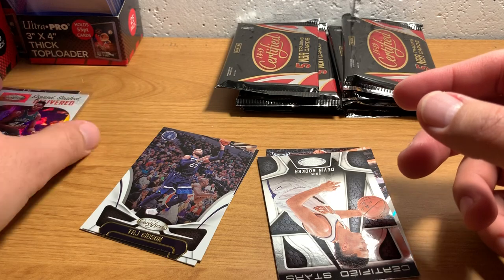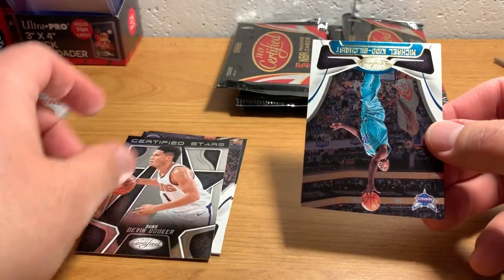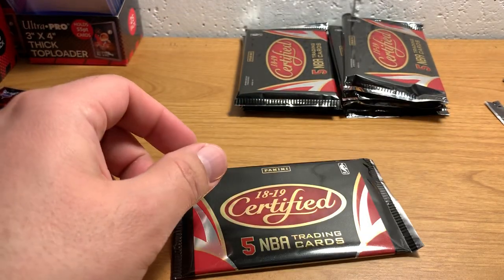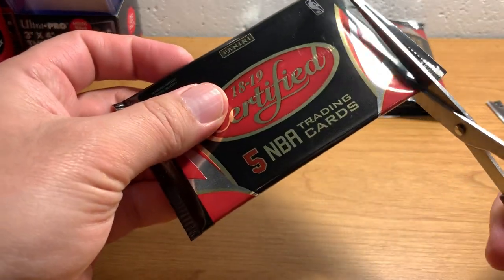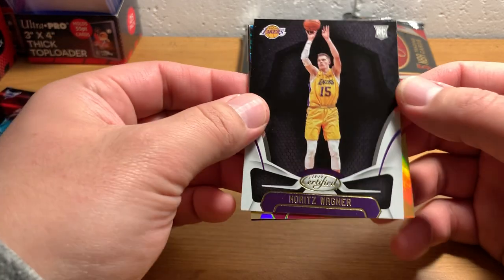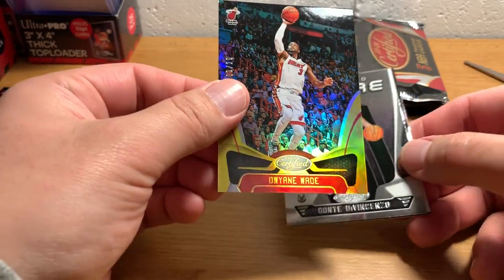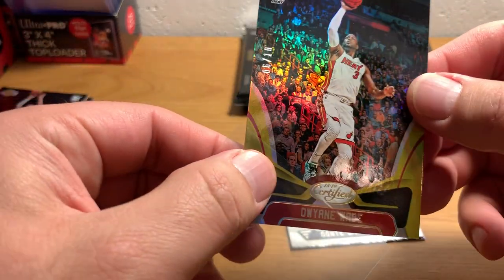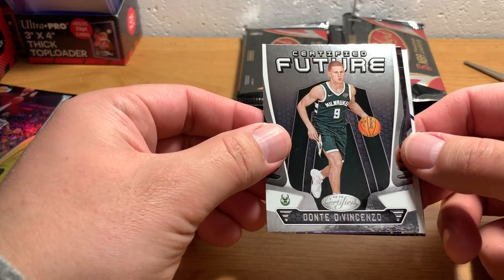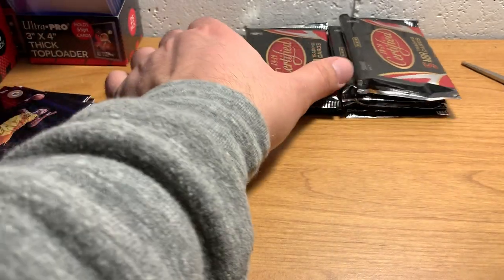It would be cool if it was like Spud Webb or one of the stars from those days like Dominique Wilkins. Anyways, Devin Booker — Certified Stars. Michael Kidd-Gilchrist. That's a pretty fast start to this box to get the two autographs right away. Kinda makes the rest of it a bit of a downhill situation, but maybe we'll get some interesting numbered stuff — or maybe we'll get a nice Luka Doncic or Moritz Wagner rookie card. There's a Dwyane Wade numbered card to 10 — that's pretty sweet, some kind of gold prism. So that's pretty awesome. Certified Future — Donte DiVincenzo. And Miles Turner. We got a card numbered to 10.